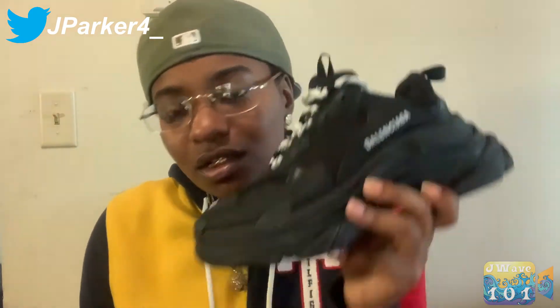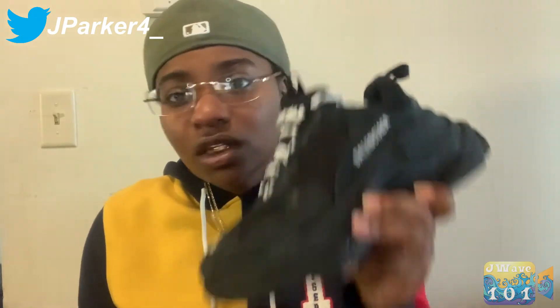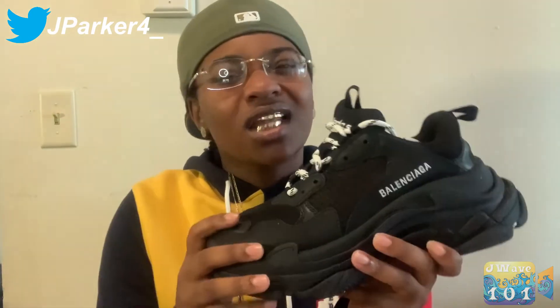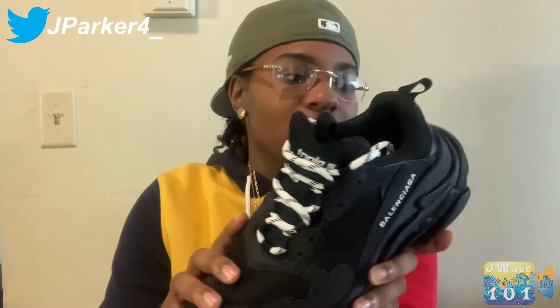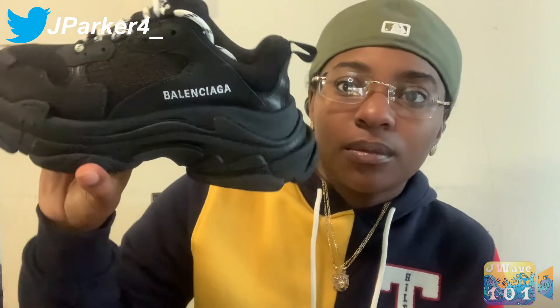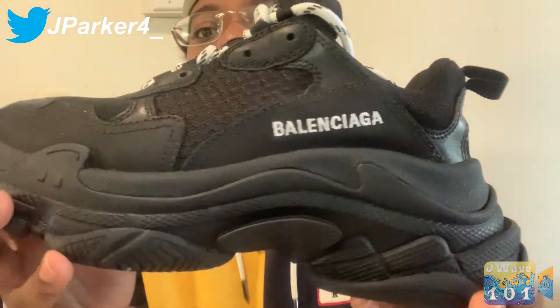I definitely recommend anybody who's into designer shoes to get these. They're good shoes — they are thick, heavy stompers — but it's worth it. I really like these. These are my second designer shoe and I wouldn't change it. I love these shoes, they're cool. Let me give you one more spin and I'm out.